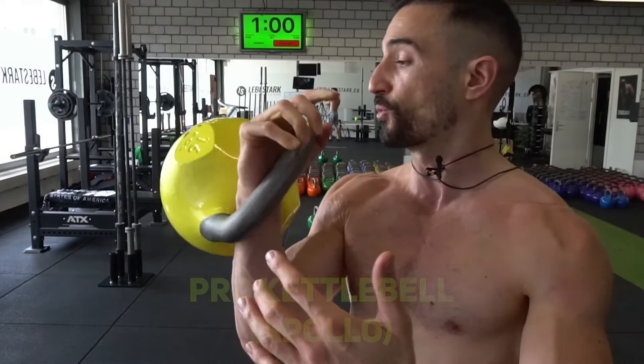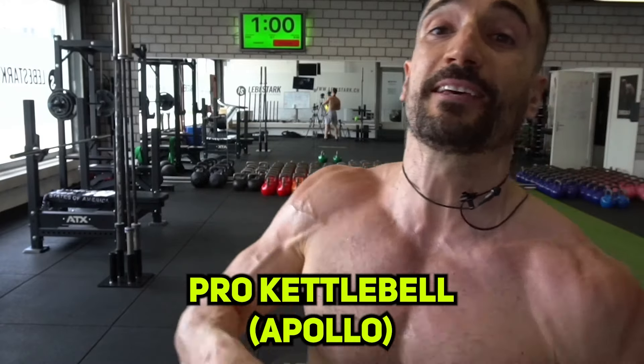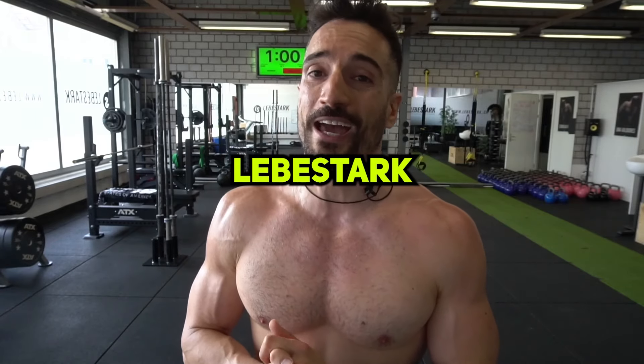In case you're wondering what kind of kettlebell I'm using, it's the Pro Kettlebell by my friend Nikolai Puchloff, proudly made in the USA. Check the link in the description to get your Pro Kettlebell right now, and don't forget to use our code LEVESSTARK to get 10% off your next purchase.